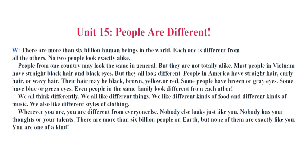Some people have brown or gray eyes. Some have blue or green eyes. Even people in the same family look different from each other. We all think differently. We all like different things. We like different kinds of food and different kinds of music. We also like different styles of clothing. Wherever you are, you are different from everyone else. Nobody else looks just like you. Nobody has your thoughts or your talents. There are more than 6 billion people on Earth. But none of them are exactly like you. You are one of a kind.